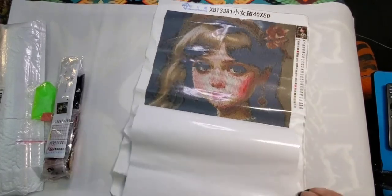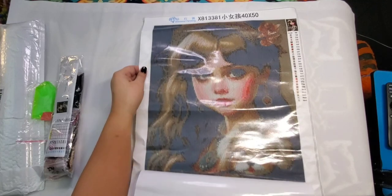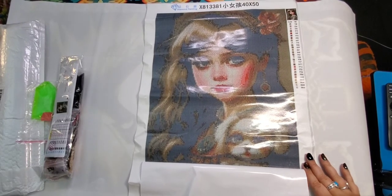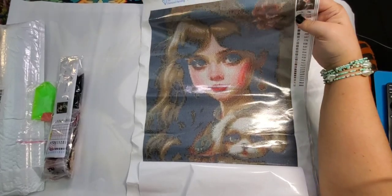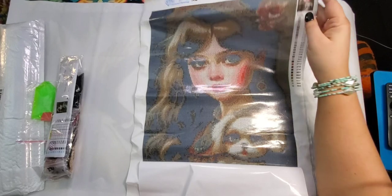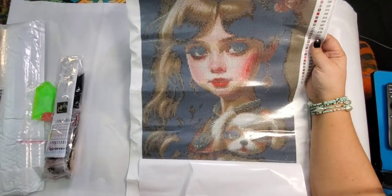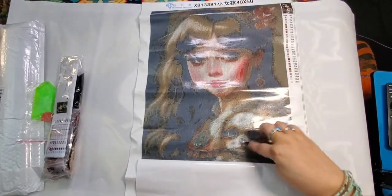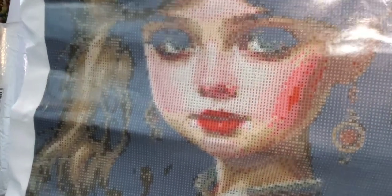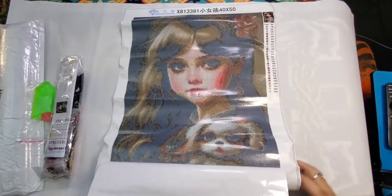Let's peel this one back and have a look — this one actually looks really nice, no issues at all with rivers or anything. There's her little pup — really cute little puppy dog. I'm not sure how all that hair is going to turn out; you can see the outline of her hair and she's got a flower in her hair. I think her face is going to turn out really nice, and the puppy down here will turn out really nice too. Very sticky canvas with a really clear drill fill.